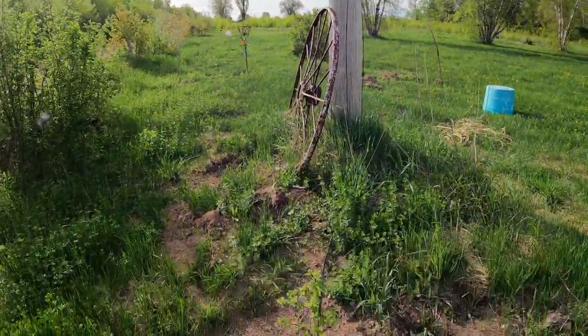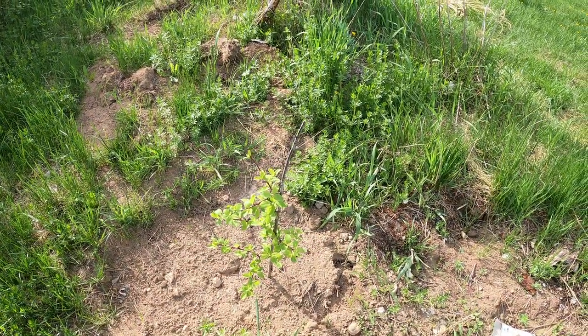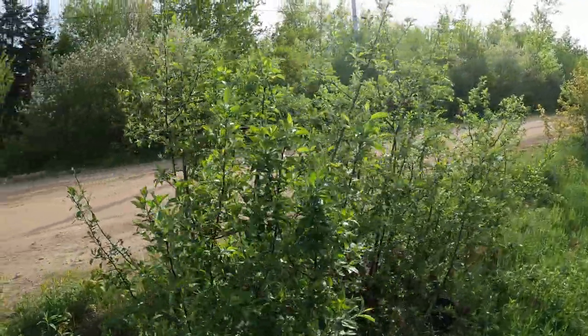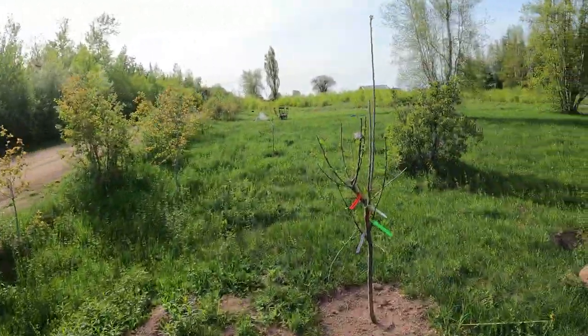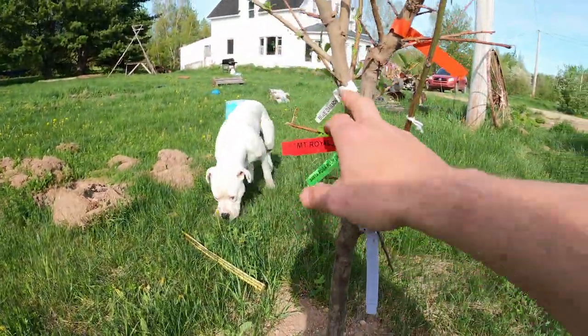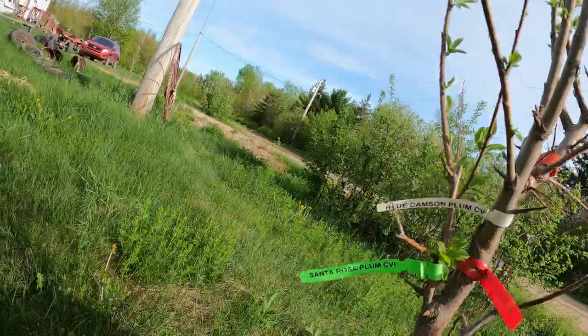Right next to my electric post we have a plum tree from my buddy, so I don't remember the variety. These are all apple trees growing in the ditch. This is a plum tree with four different types of plums grafted on it.